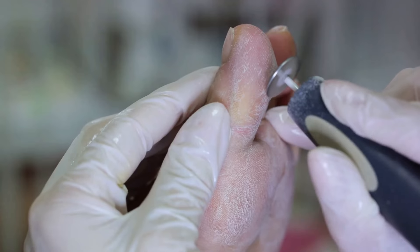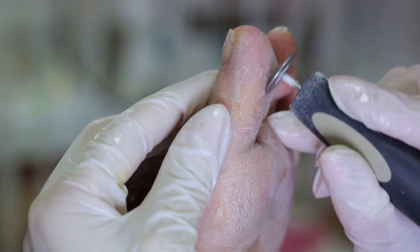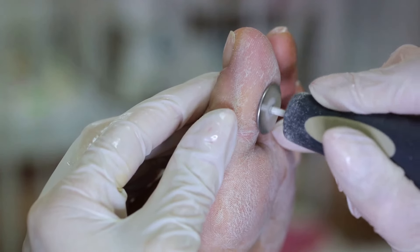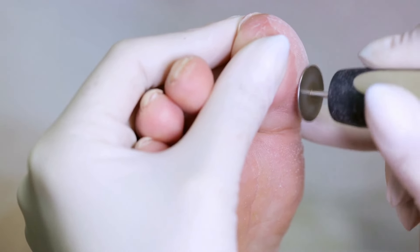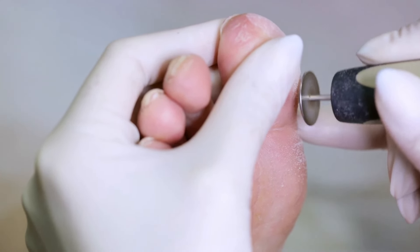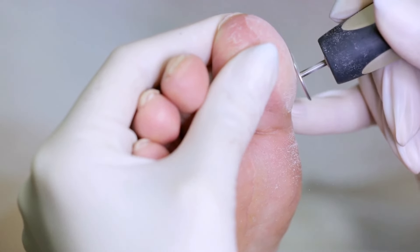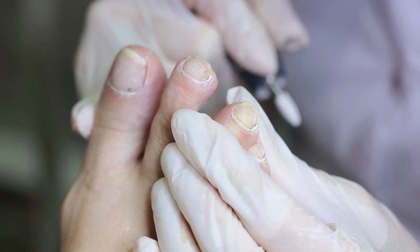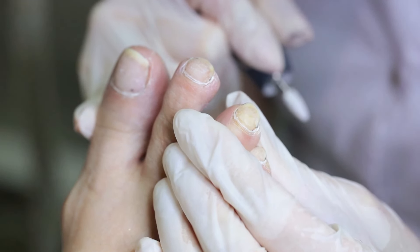Despite your best efforts, if you end up with a diabetic foot, the treatment approach will largely depend on the severity of the condition. Mild infections may be treated with antibiotics, while wound care might involve cleaning and dressing the affected area. For more severe cases, surgery might be necessary to remove dead tissue or even amputate the foot or part of the leg. It's important to remember that many diabetic foot problems can be prevented or managed effectively with the right care and treatment.